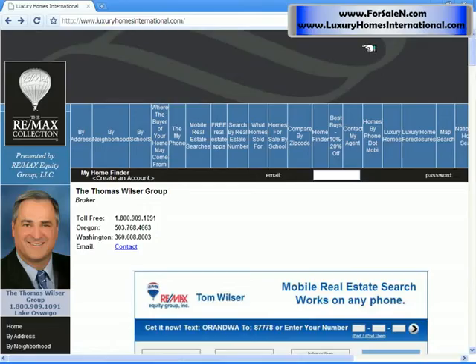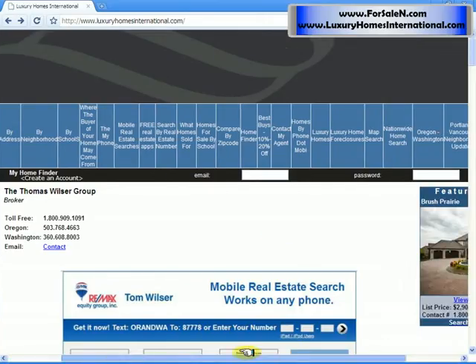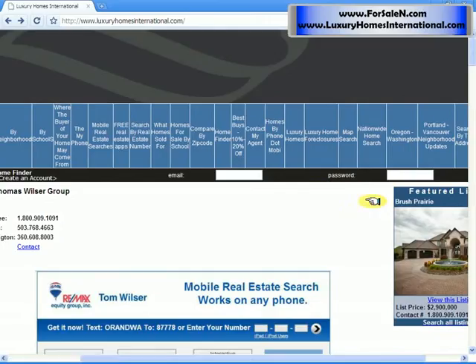You can go to Luxury Homes International or www.forsale.com. You would go to the top and scroll to the right where it says Nationwide Home Search, and click that.